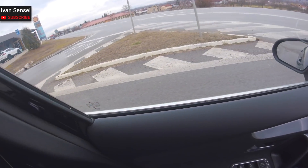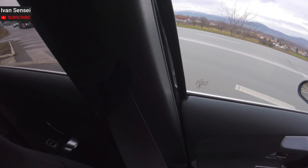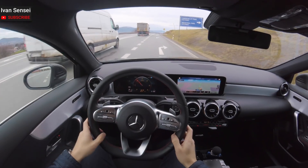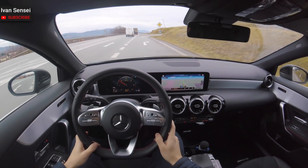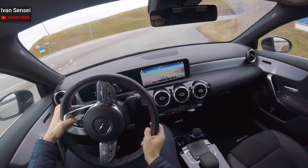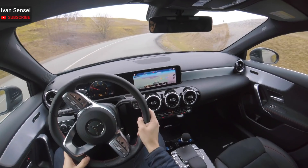This video is the review of the new A-Class - a five month update and review of my A-Class. I've had this car since the beginning of August, and now it's the beginning of January, so happy new year to all of you.